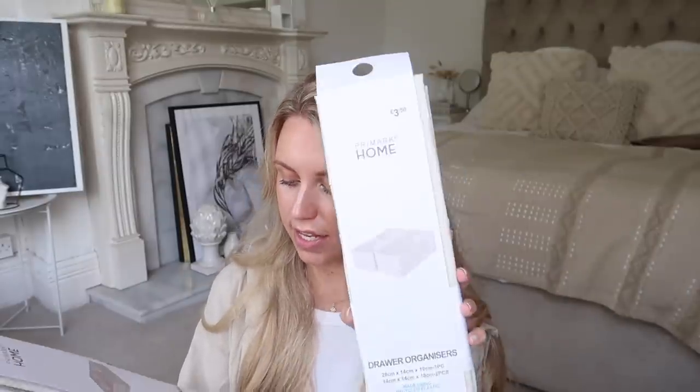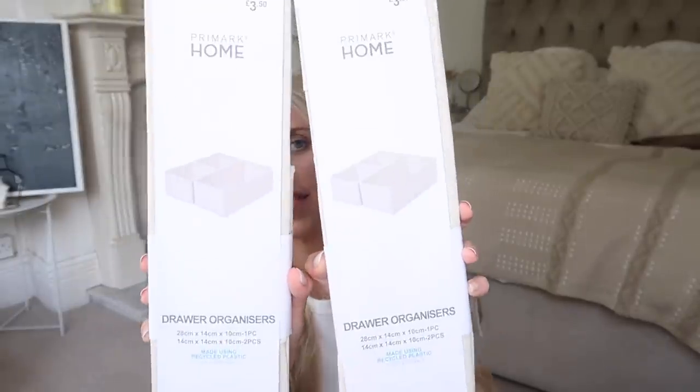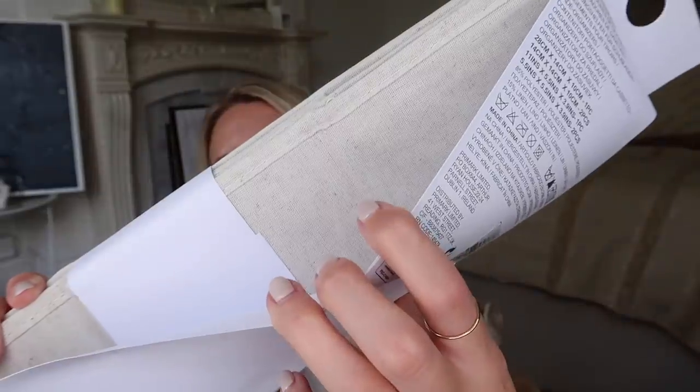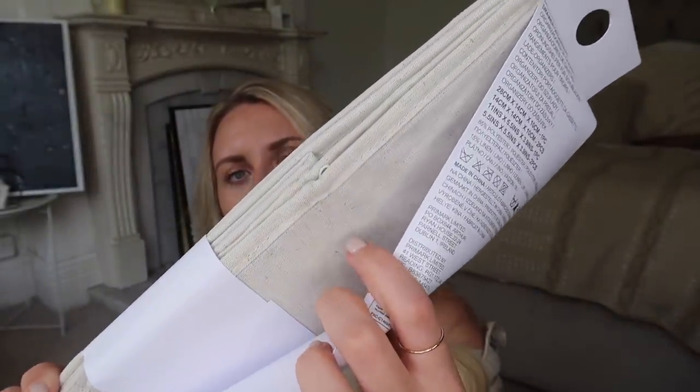Now onto some homeware goodies, which I'm so excited to share — honestly it's the homeware that gets me most excited. These are £3.50 each — they are drawer organisers and they had a few different sizes. I went for these ones because they're quite flexible and you get a set of three. They're actually a linen canvas-y kind of fabric, really nice, pretty, looks good. I picked up two of them at £3.50 each.